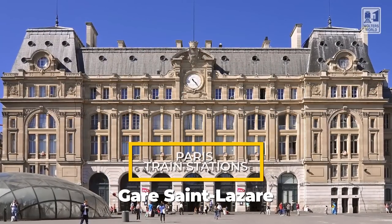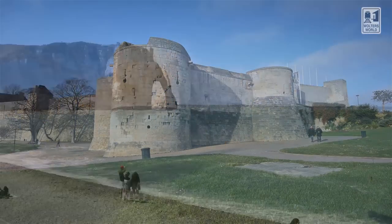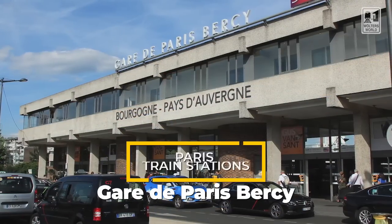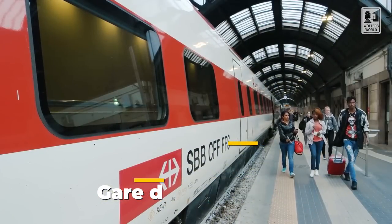If you want to go see the D-Day beaches, you've got a whole different station to go to — that's the Saint-Lazare station. That is where you're going to go to Normandy. If you're going to see the D-Day beaches or you want to go out to Mont Saint-Michel, that's the direction you're going. If you're going to Rouen or Le Havre — really nice places to visit — that's the station you'll need. Then you also have Gare de Bercy, which is basically going to get you to the Burgundy region and maybe some trains to Italy.